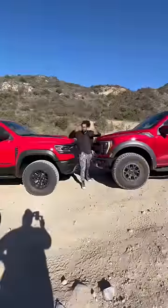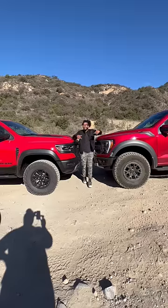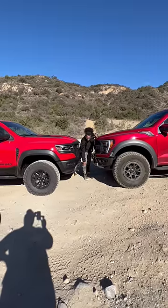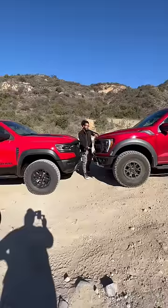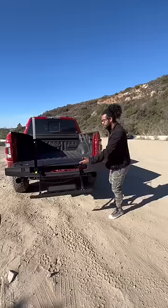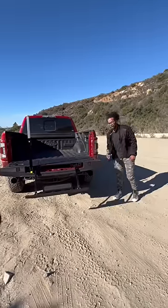On the TRX you can get 35 inch tires; on the Raptor you can option 37 inch tires, giving it more ground clearance. These trucks have two different bumpers — the Ram hangs a little bit lower, which means the Ford has a better approach angle. The TRX has the bigger bed by just one inch and can tow 8,100 pounds. The Ford's bed is smaller, but it has a built-in step, can tow 8,200 pounds, and has a built-in bottle opener.